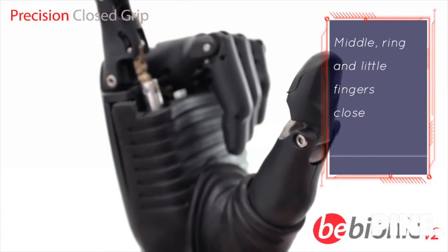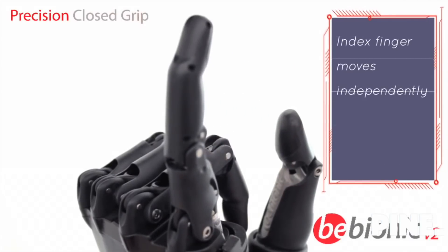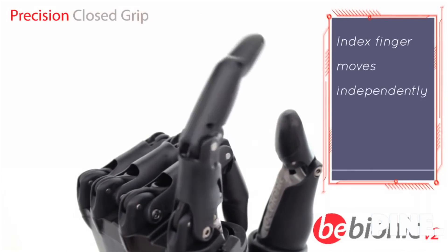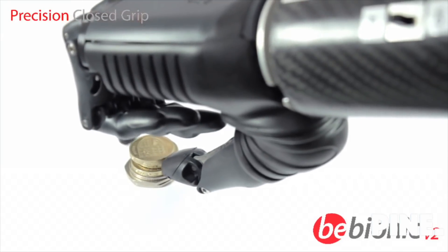In precision closed grip, the middle, ring, and little fingers close; the thumb closes part way and the index finger moves independently to pick up small objects with precision.